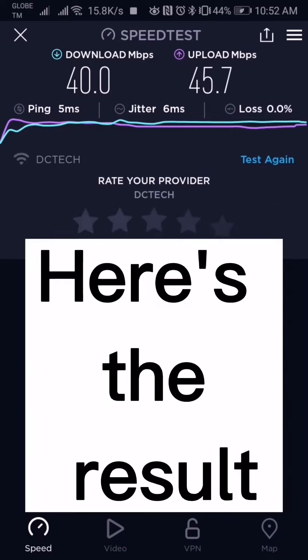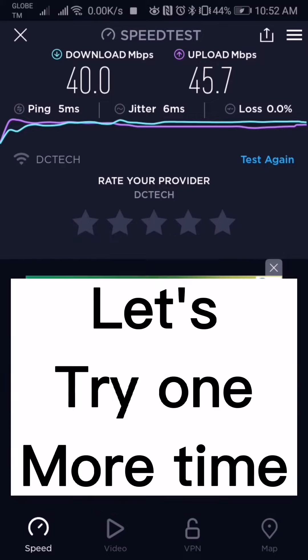Here's the result: it's 40 for the download and 45.7 for the upload speed, so it's very fast for me. Now we're gonna try it again — let's try one more time, check the speed.